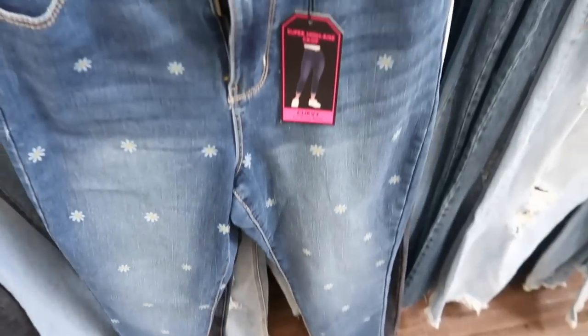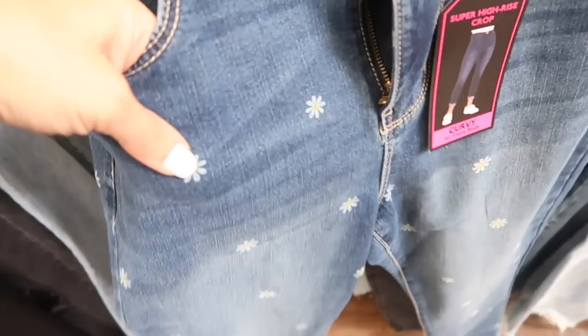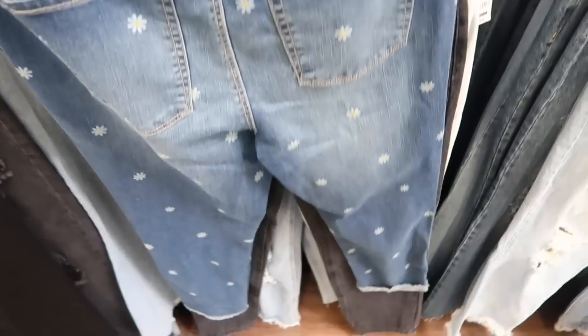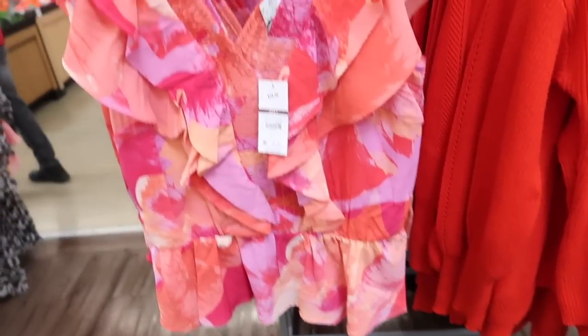I showed you guys these a few weeks ago and they didn't have them online, but I just scanned the tag and they are now available. They're so cute — they have these little daisies, like a graphic on there, still really adorable. They're like an ankle length, super stretchy kind of jean with lots of different washes. They're only $14.98.